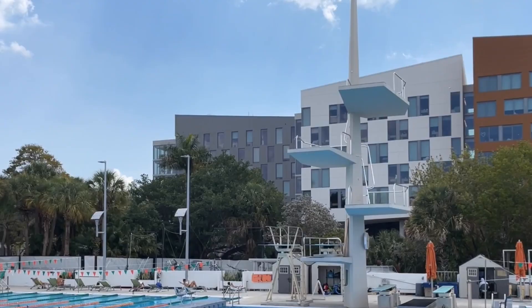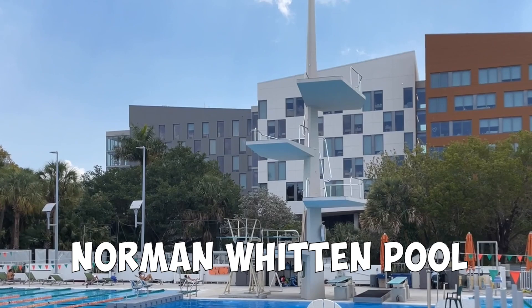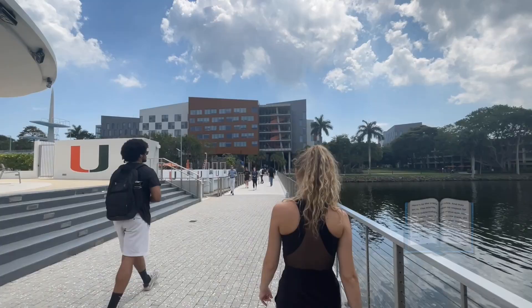With the double-sized Olympic pool and diving platforms up to 10 meters, the Norman Witten Pool is one of the most underrated facilities on campus. It's a wild place to tan or study between classes.